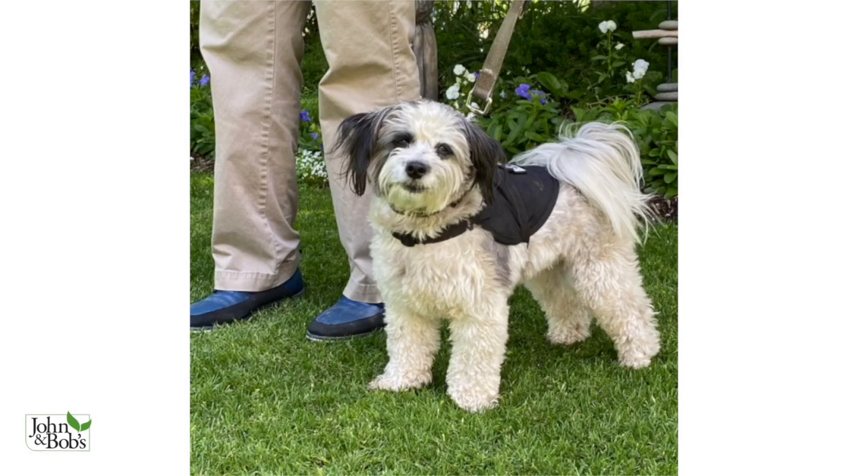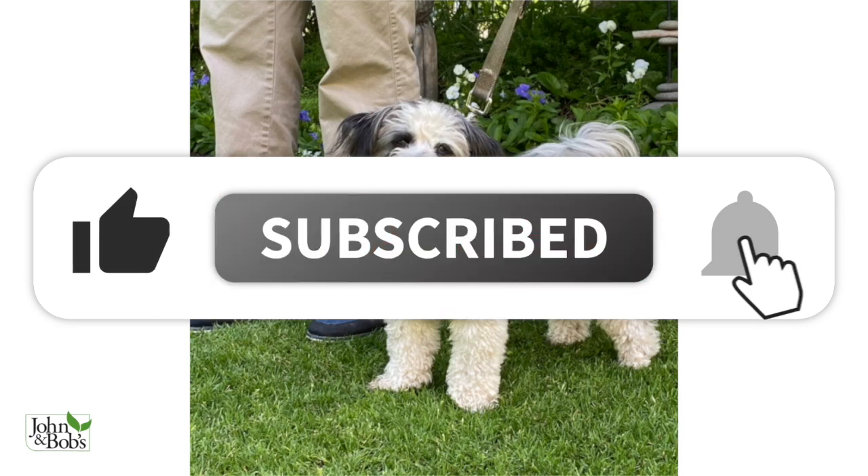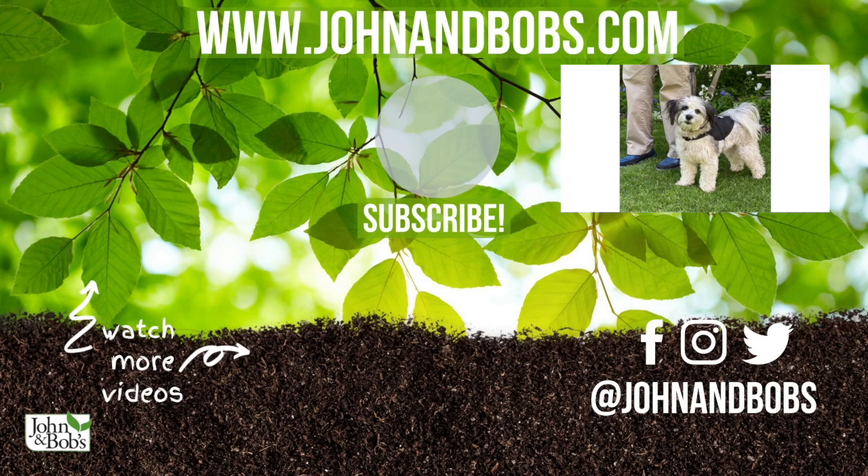Thanks for watching our video. Don't forget to like, subscribe, and click on the bell. If you enjoyed this video, have any questions, or just want to say hi, let us know in the comments below. To learn more about our products, head over to our website at www.johnandbobs.com.